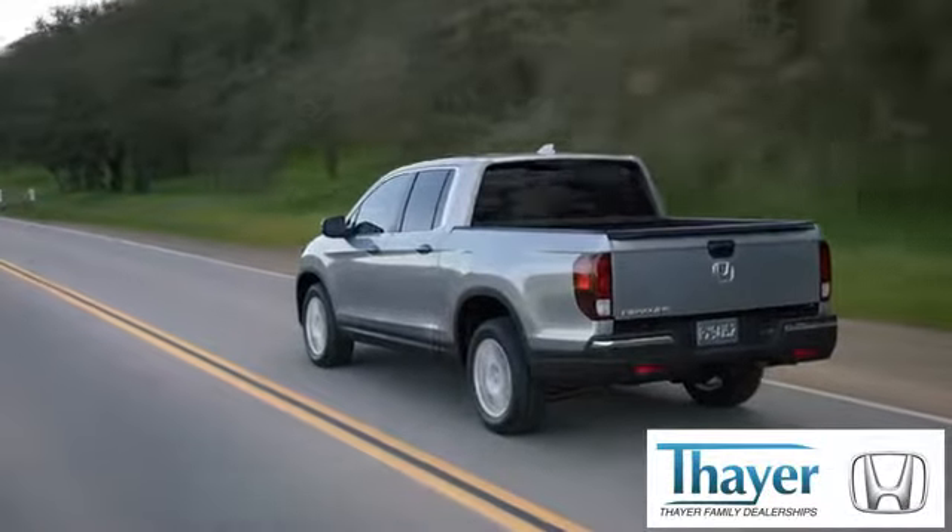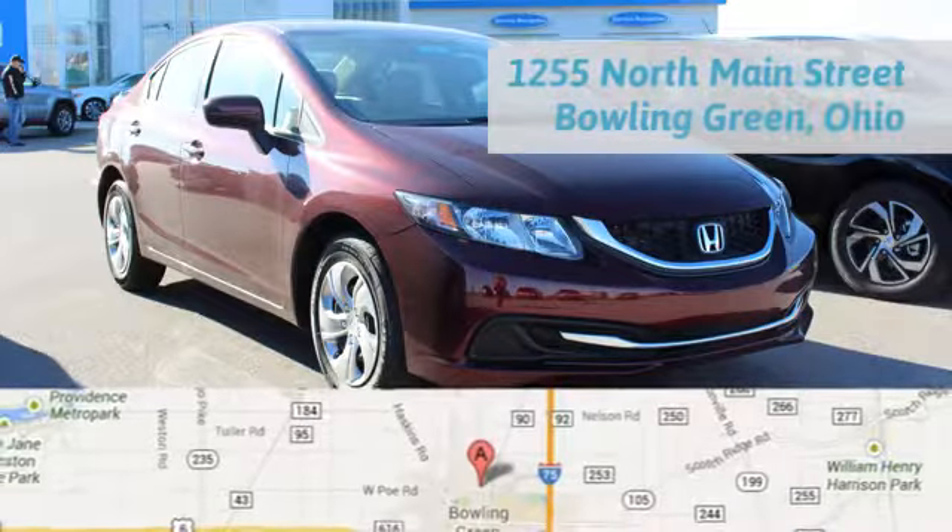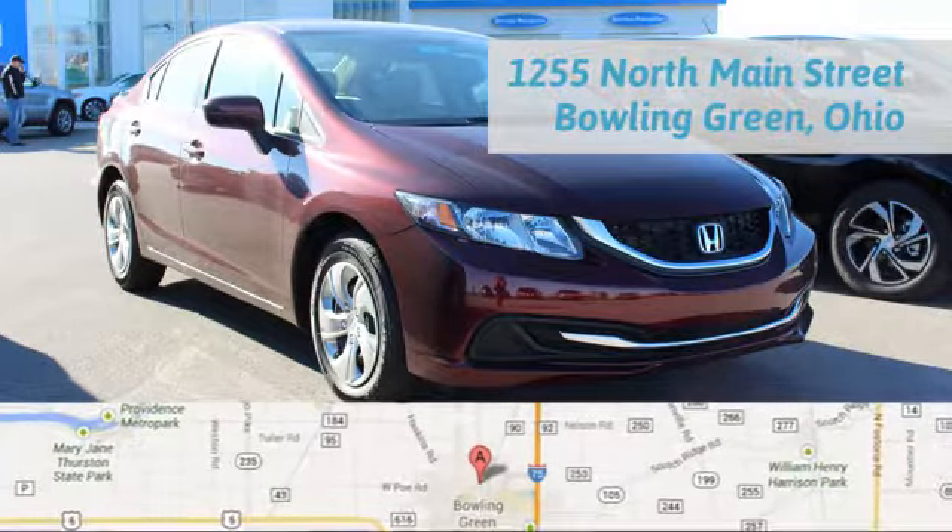There, Honda is happy to pass the savings and quality on to our customers. Call, click, or stop in today. We are conveniently located at 1019 North Main Street in Bowling Green, Ohio.